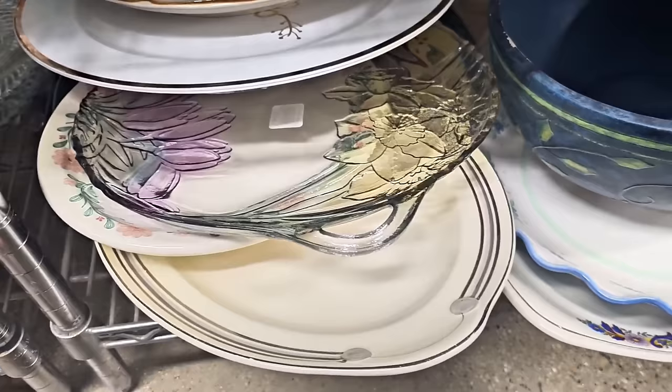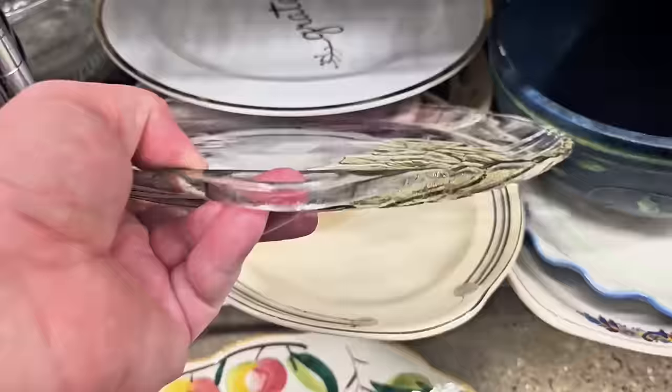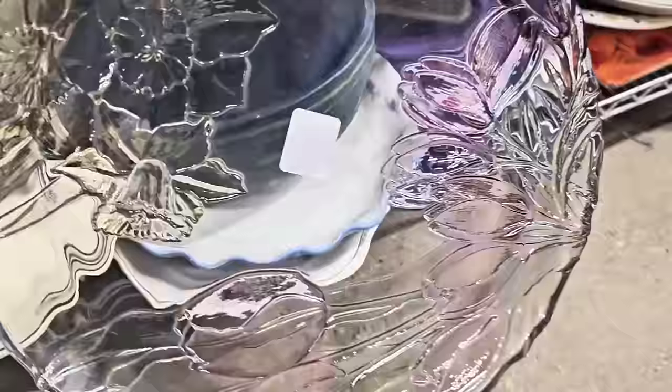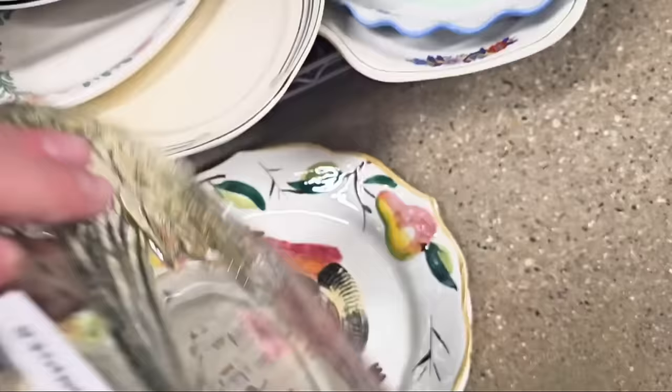I spot some more Mikasa in here and some beautiful platters. That's a 1980s piece. I want to grab that Mikasa — I love the tulips. This would be great for a spring display. Just beautiful coloration. You can put some snacks on there or just display it in your kitchen for $4.99. Very good price there as well.